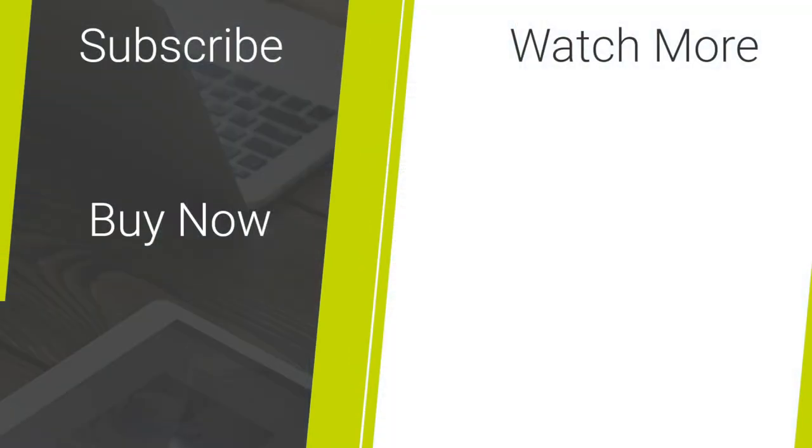To see more content regarding smartphones and tech accessories, please hit our subscribe button. Thank you for watching and hope you have a happy and safe new year.